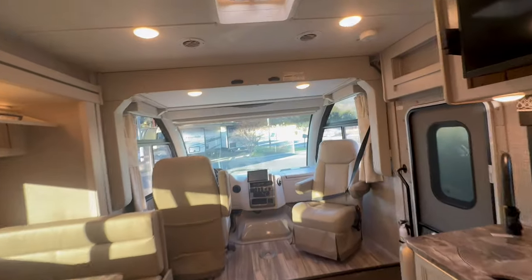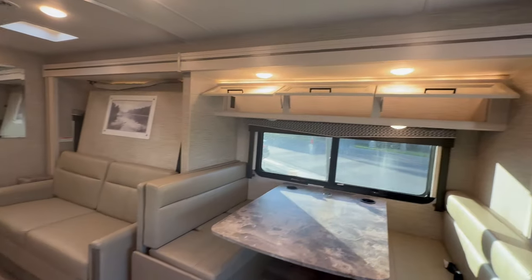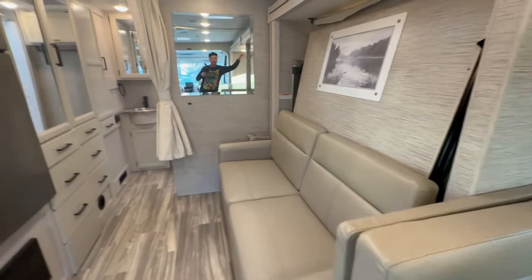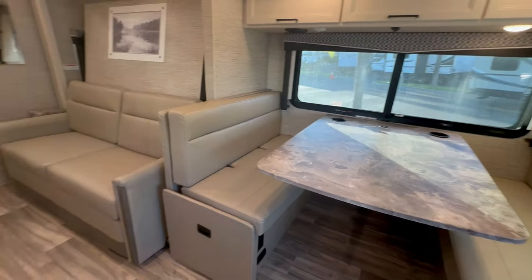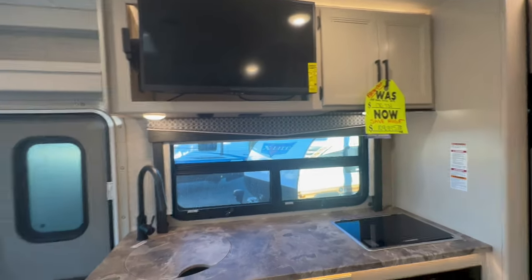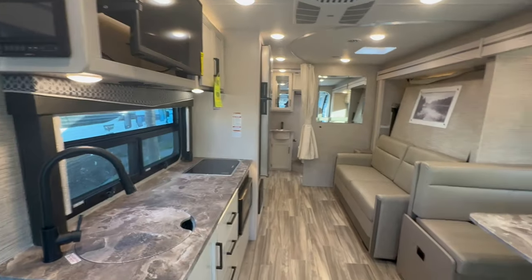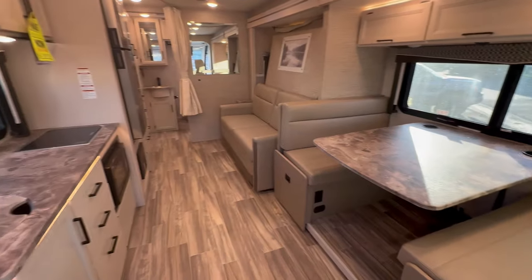Here's what I think: you could always use the drop-down bunk as your primary bed and not fool around with the Murphy bed if you don't want to. I could literally see someone only using the dinette as a bed too. This is pretty cool. I am pleasantly shocked. I'm not the biggest fan of Thor motorhomes — I've always felt like they're very cookie-cutter and have no imagination — but this isn't bad. Holy cow.